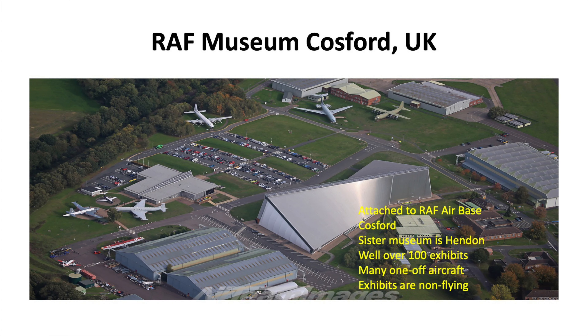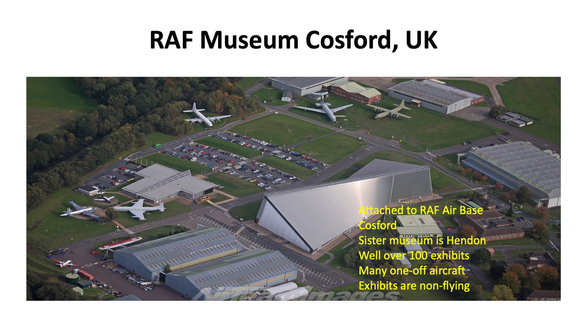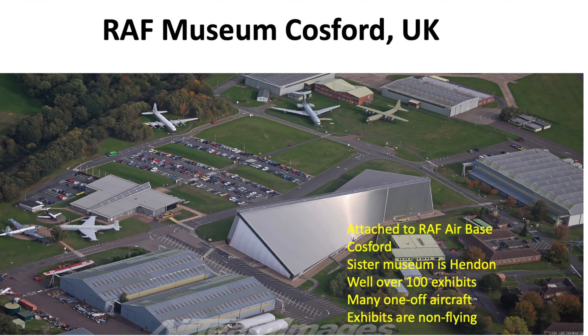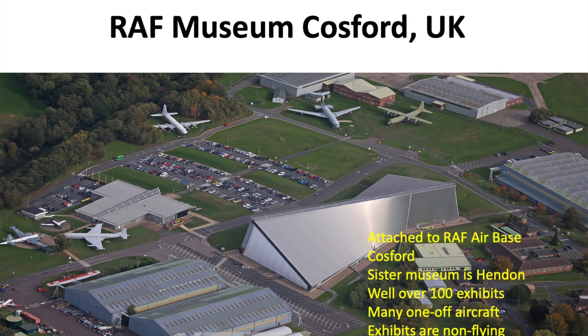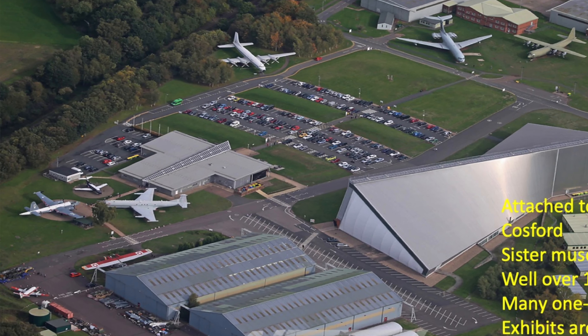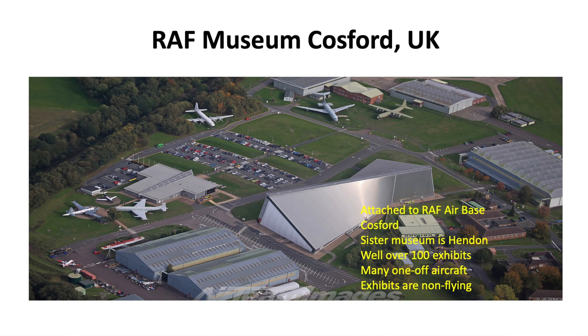Here's an aerial shot of Cosford. That large silver-top building in the centre is the Cold War Museum, with a Vulcan, a Victor and a Valiant in there among a lot of other aircraft from the Cold War era. You can see that there are a number of aircraft still displayed in the open air — for example the Hercules in the top centre with a VC10 to its left, a Bristol Britannia right over on the far left side, and then a Nimrod, a Neptune and the Catalina with the red wing.